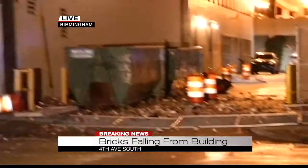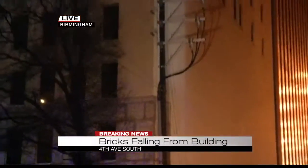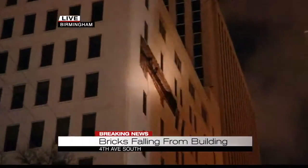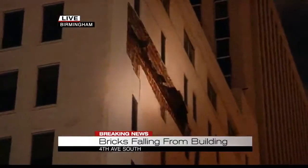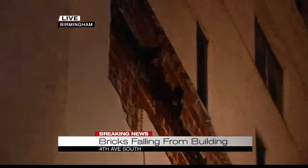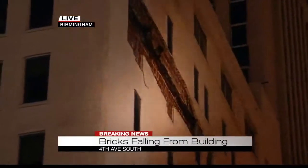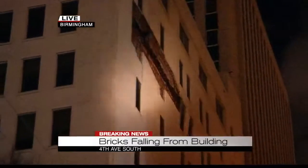That debris came from up at the old Liberty National Building. I'm going to use my spotlight here to show you this giant hole along the side of the building — about eight to ten stories up. As you can see, a lot of that siding has come detached from the building and fallen down to the ground.